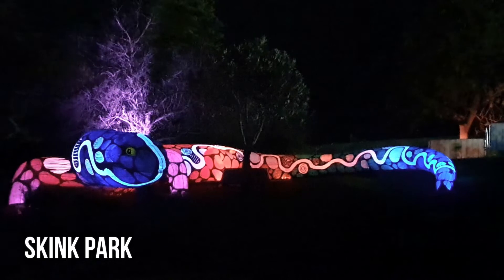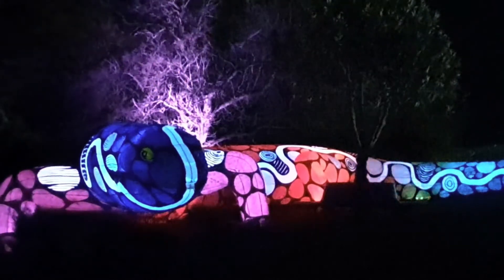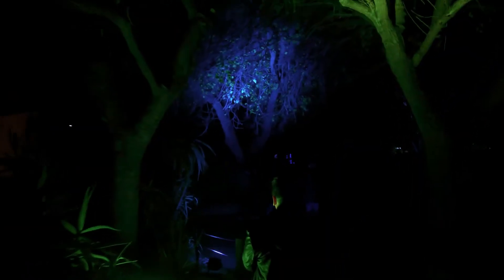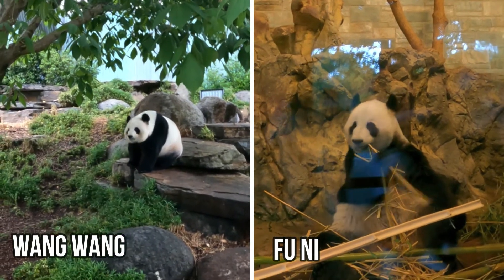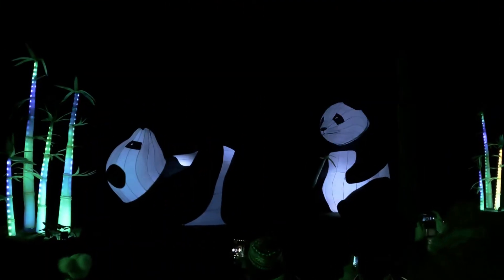Adelaide is the only city in Australia to have pandas. Wang Wang and Funi are much loved in this part of the country, and as you can understand, the big panda display of the giant pandas is one of the very popular ones here tonight at Light Creatures at the zoo.